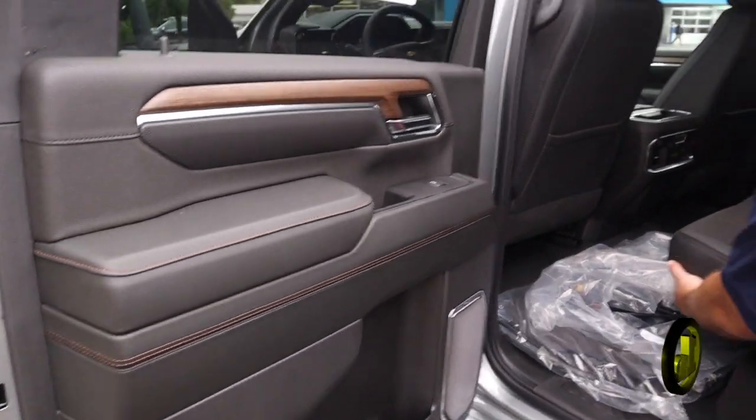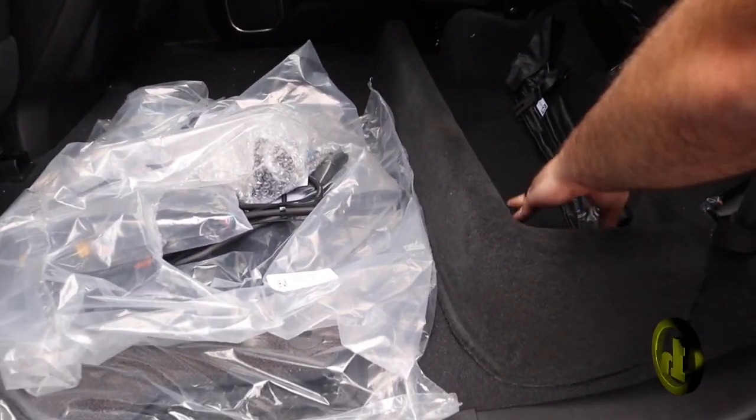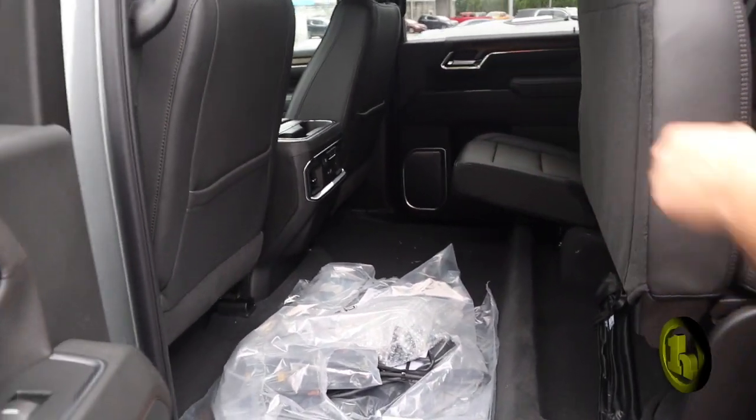Tons of room in the new crew cabs. 60-40 folding seats. This one actually does have the storage underneath the seats in the back here.